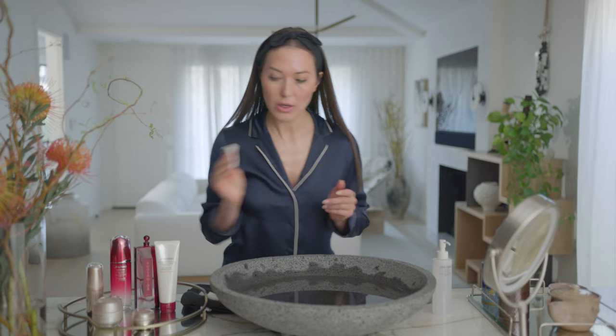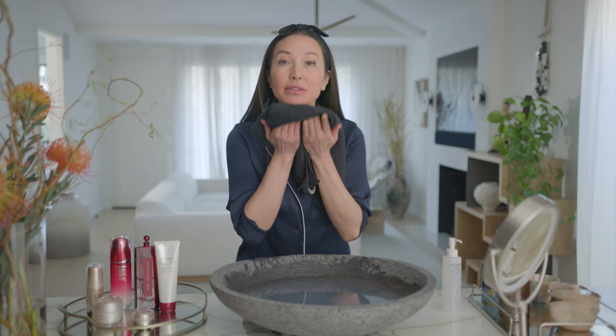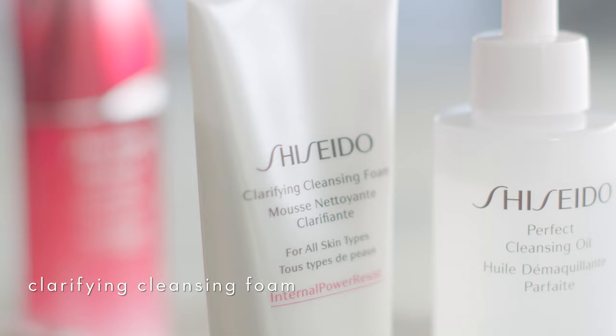You can also use the perfect cleansing oil on dry skin or wet skin. So if you're in a hurry and you just want to give it a little zhuzh splash, it works. The perfect cleansing oil is a beautiful way to remove all the makeup, or if you just want to work out and get it all off, just rub it in gently and give it a rinse. Pat dry — that's the first step in the nighttime layering routine.